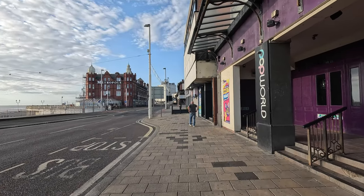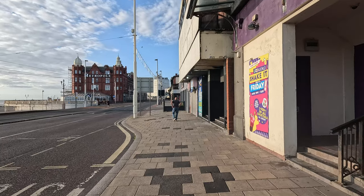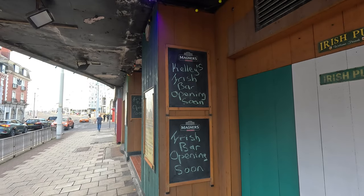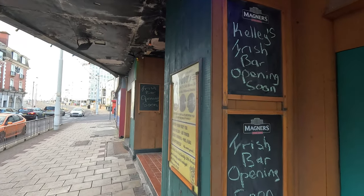I've been told Woody's is now called something else — I think it's some kind of Irish bar. Let me show you that quickly. It's called Kelly's Irish Bar, opening soon, and this is where the old Woolies used to be.